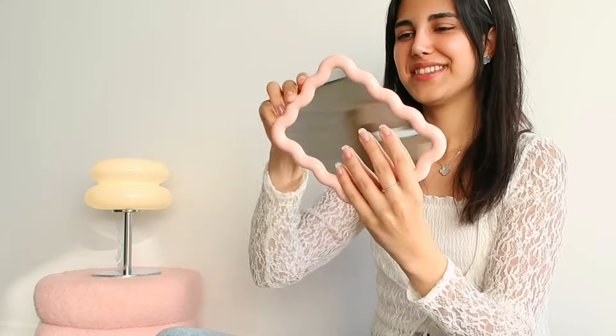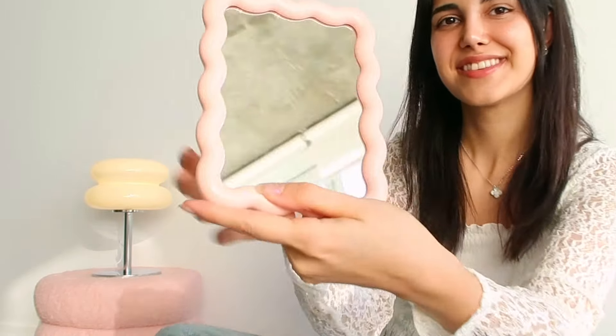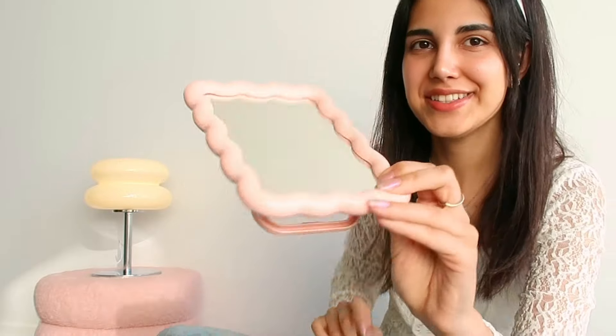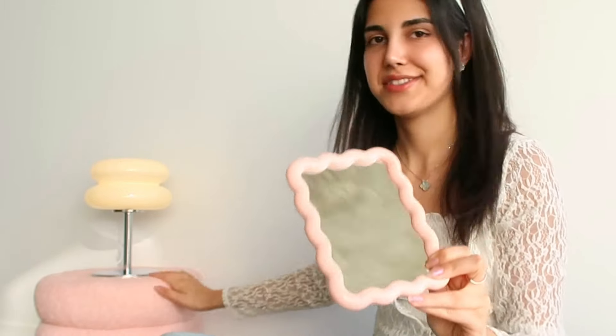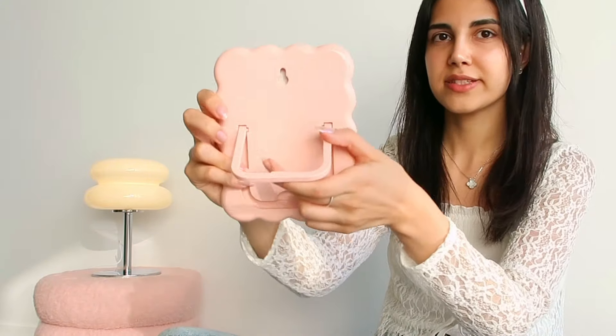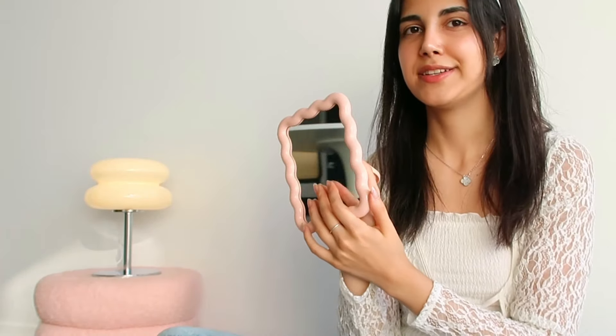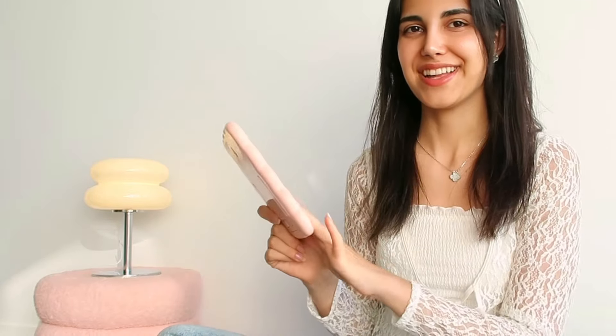Oh this is so cute! It's pink and it's the same color as the ottoman, and it has a stand in the back. I got this so I can put it on my desk if I want to do my skincare or makeup.